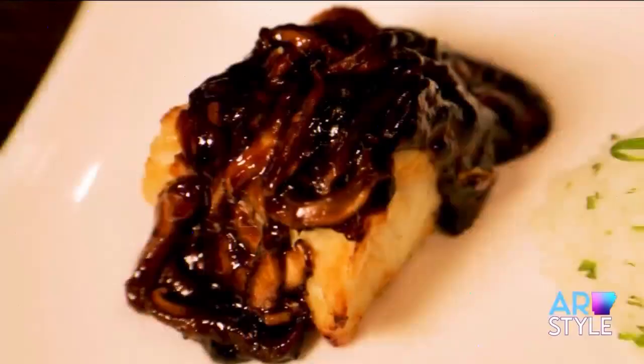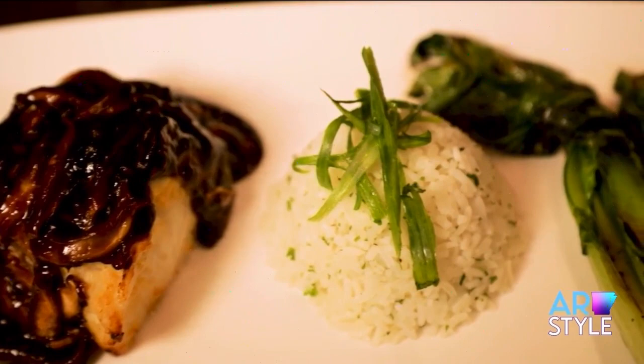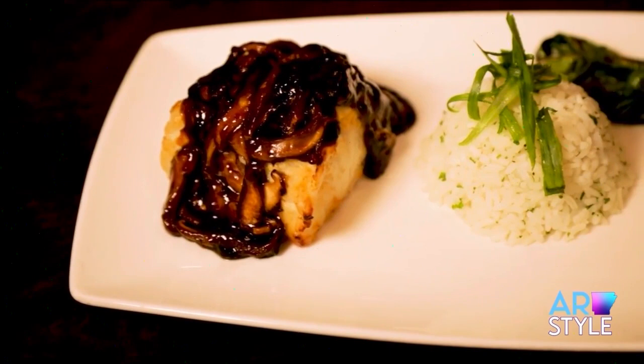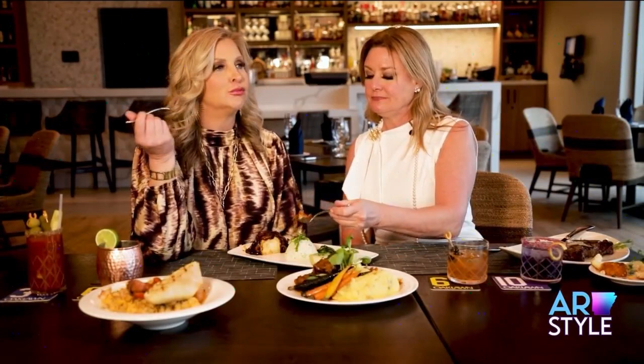What about sea bass — are you a sea bass girl? I like fish in general. I would not say it's my strong suit when I cook it, so this would be something I would order out. And a shiitake glaze. Oh my gosh, that is some of the best fish I've ever eaten — fresh tasting, perfectly cooked, and I love the shiitake glaze on top. It's just a hint of sweet and salty. This is good stuff.